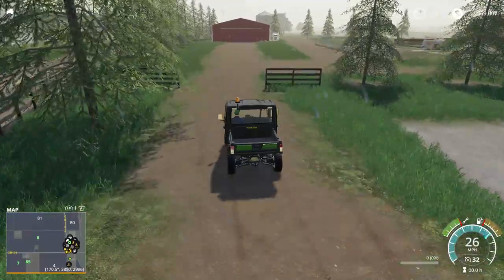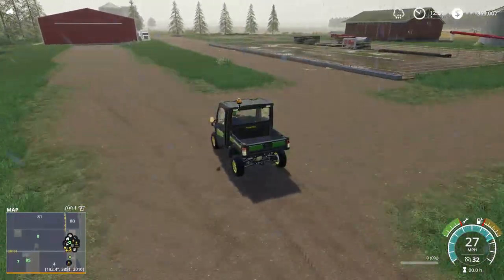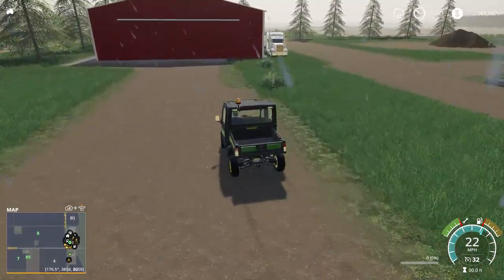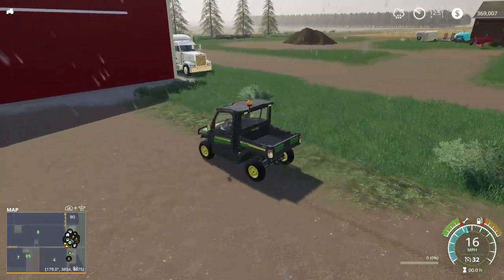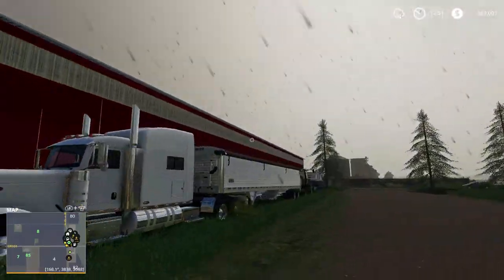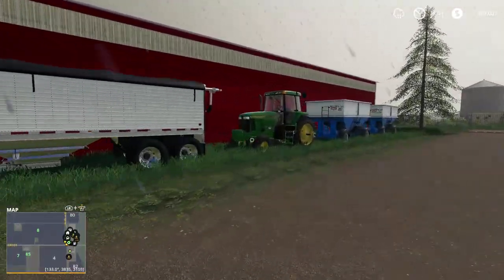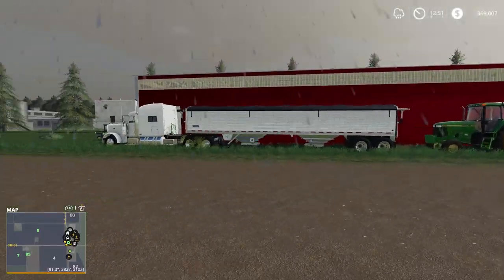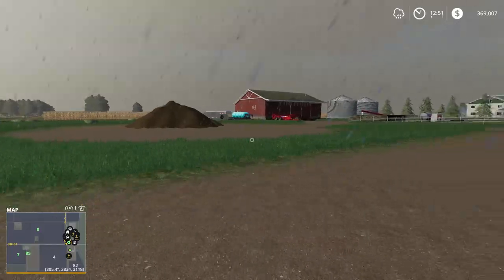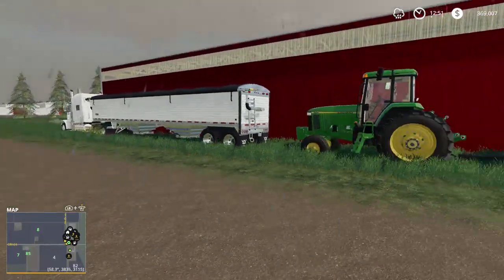Coming over here we just got a feedlot to feed the cows - we don't have any cows yet, but when we do get them that's where they'll be. We already got that nice Peterbilt there. I'm sorry about the rain by the way, I should have made this when it wasn't raining, but it's actually a good time to do the farm tour because we can't really farm in the rain, so it works out.